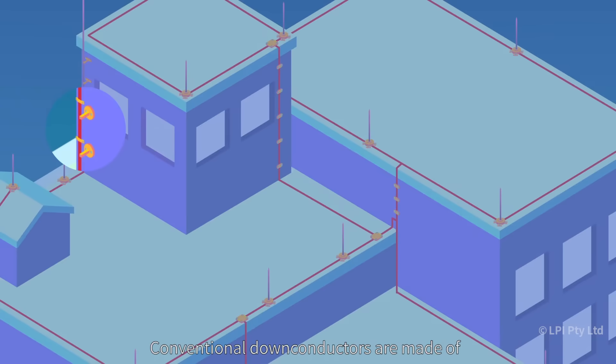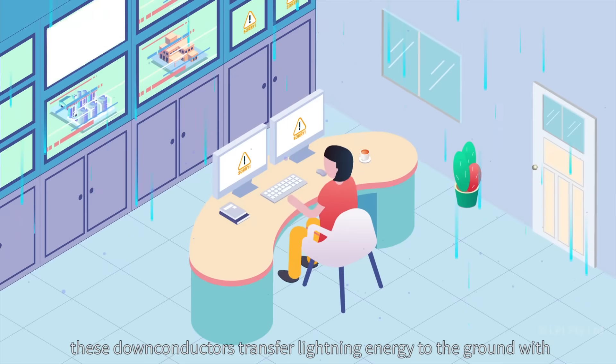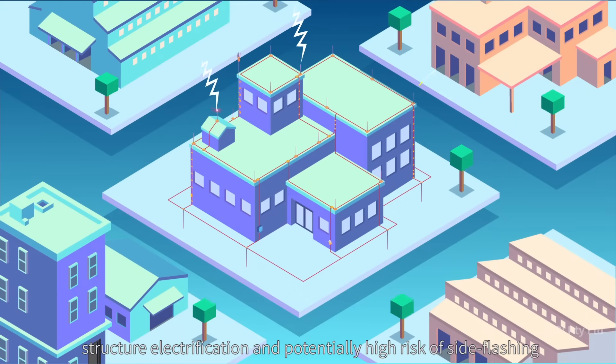Conventional down conductors are made of aluminum or copper as either stranded conductor or tape construction. However, these down conductors transfer lightning energy to the ground with structure electrification and potentially high risk of side flashing.